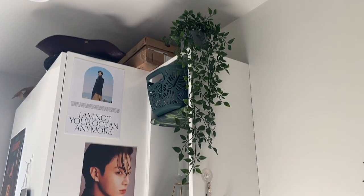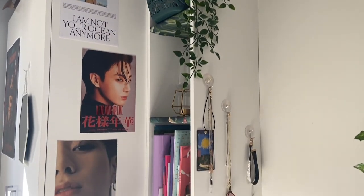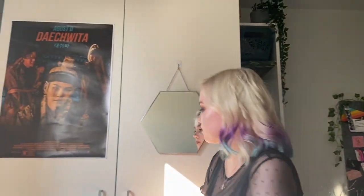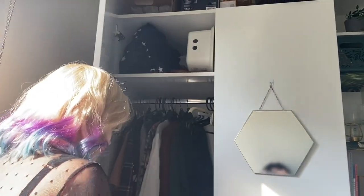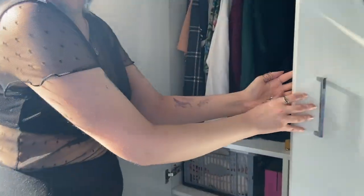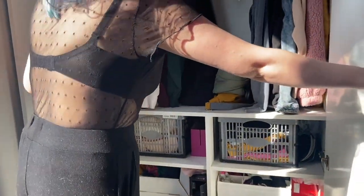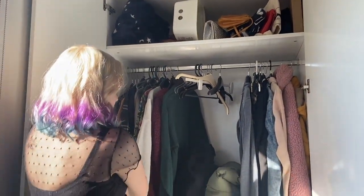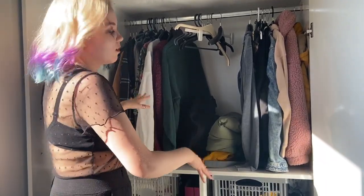There's also space on top of the wardrobe for extra storage, and then you've got these bookshelves. The wardrobe is really big, it's got loads of room in it. It's got loads of space to hang your clothes and more shelf storage. There's no full length storage which is a bit annoying for dresses and stuff, but I just fold them flat so they don't get creased.